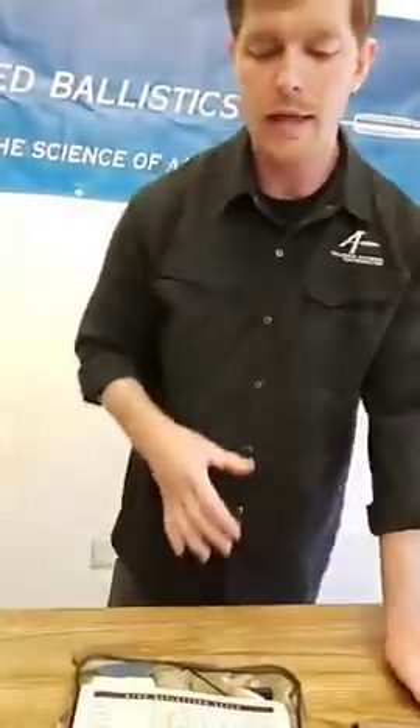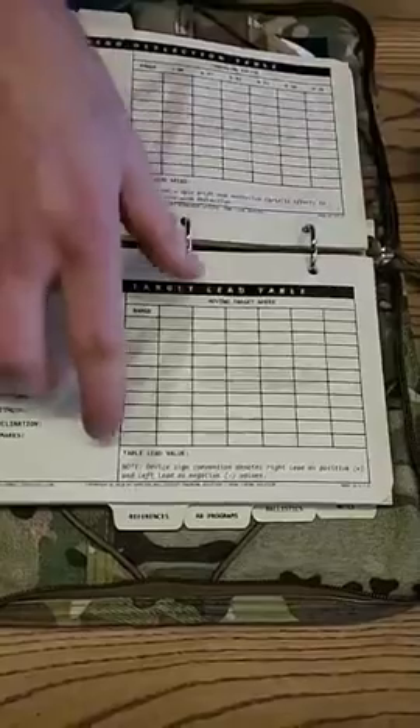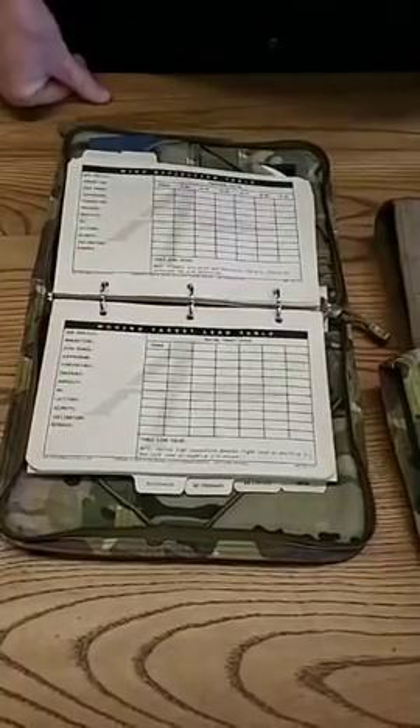Next we have moving target lead tables. This table allows the user to populate range down one side and moving target speeds across the top, populating it with a full lead value or the lateral movement the shooter is observing. This provides a hard-copy moving target lead table to reference as required.